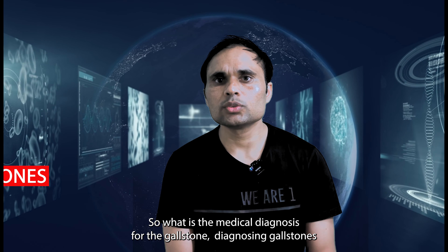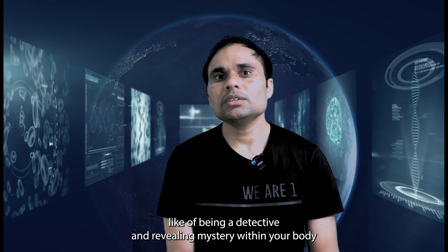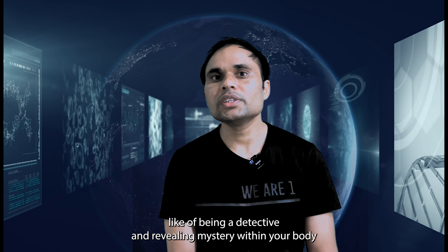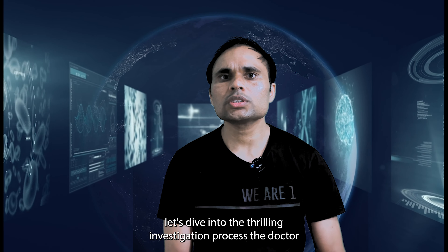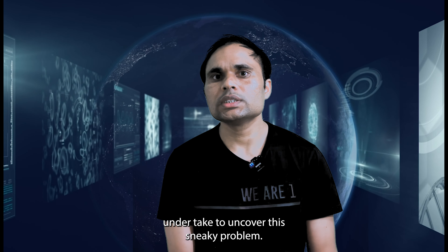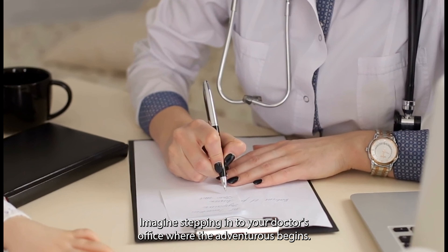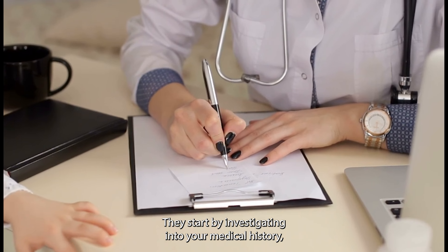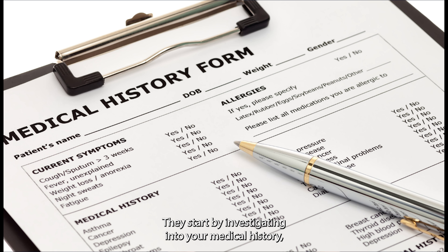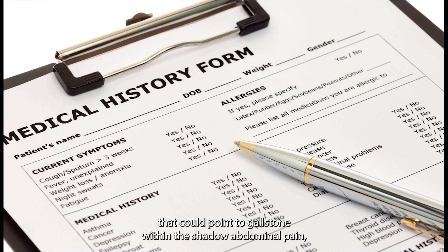So what is the medical diagnosis for gallstones? Diagnosing gallstones is like being a detective and revealing a mystery within your body. Let's dive into the thrilling investigation process that doctors undertake to uncover this sneaky problem. Imagine stepping into your doctor's office where the adventure begins — they start by investigating your medical history, asking about any suspicious symptoms that could point to gallstones.